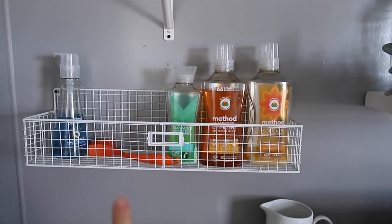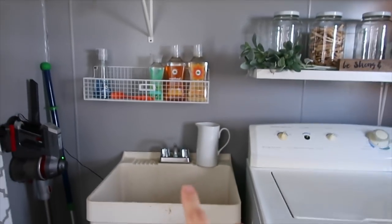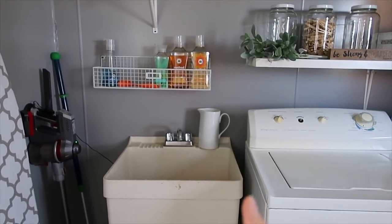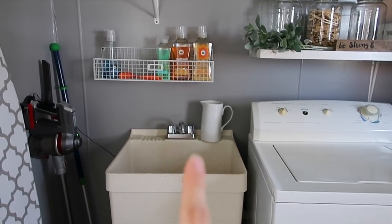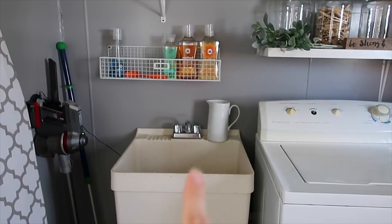It is a really, really stained up sink. I've looked for ways to refinish it, cover it, or paint it with some kind of specialty paint, but I haven't found anything. So if you guys know of any way to refinish a really old, stained, and dinged up sink, please let me know in the comments.